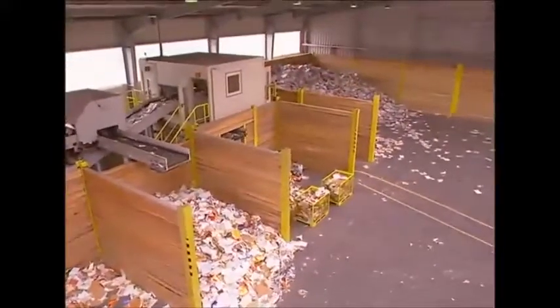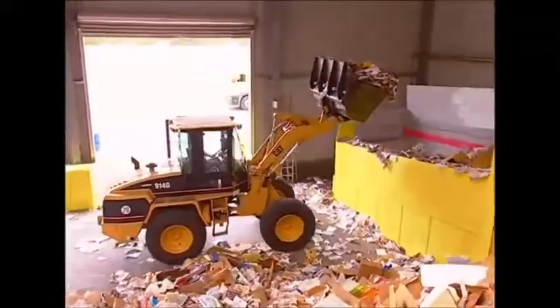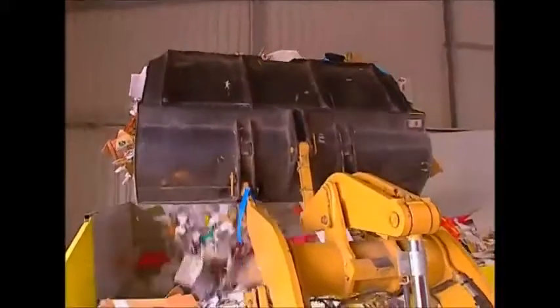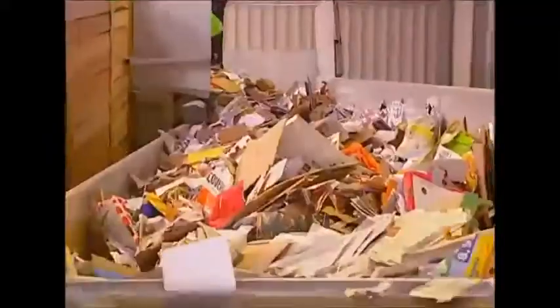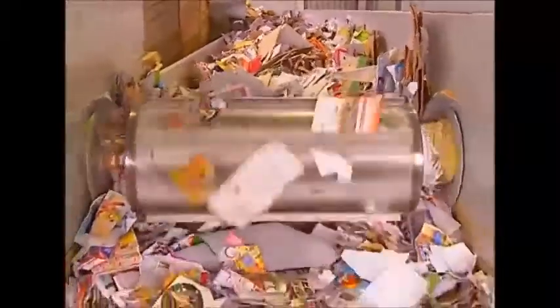This is the first step, where it's sorted. Everything from padded envelopes to glossy magazines are sent to be recycled. That's a lot of different types of paper, and this creates a big headache for the recyclers, who need to sort and separate things like newspaper supplements — they're often wrapped in plastic, and this has to go.